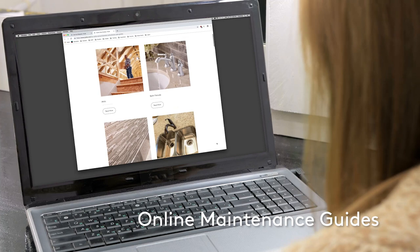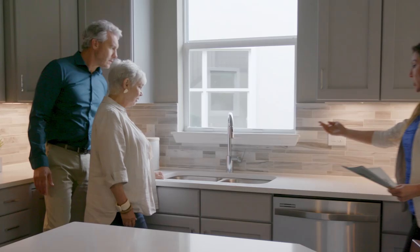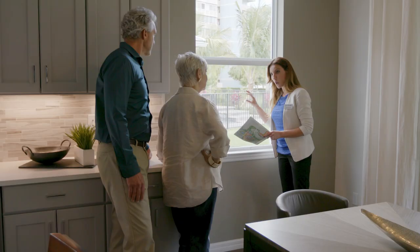We offer a variety of maintenance guides on our website to provide helpful tips, and also to help you understand what's covered under the warranty versus general maintenance. Your customer care representative is a trusted advisor trained to help you with any questions you have about your home or your warranty.